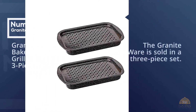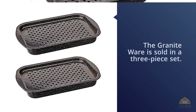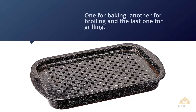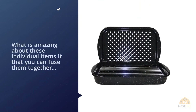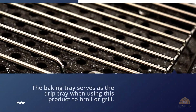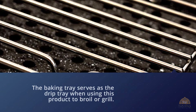Number two: Graniteware Bake, Broil, and Grill Pan Three-Piece Set. The Graniteware is sold in a three-piece set — one for baking, another for broiling, and the last one for grilling. What's amazing is that you can fuse them together to make one dynamic trio. The baking tray serves as the drip tray when using this product to broil or grill.